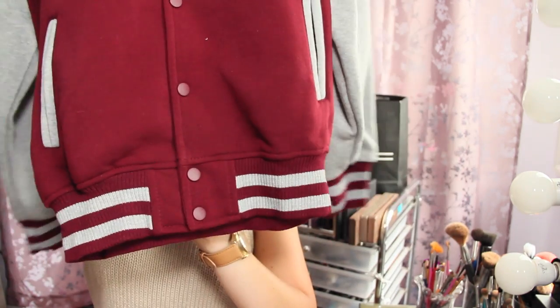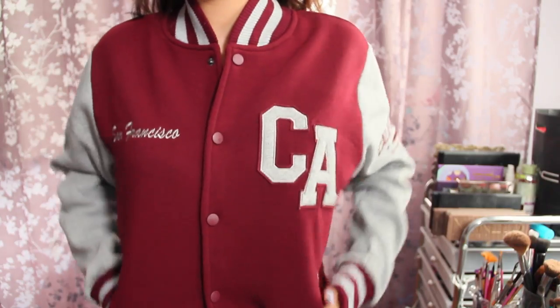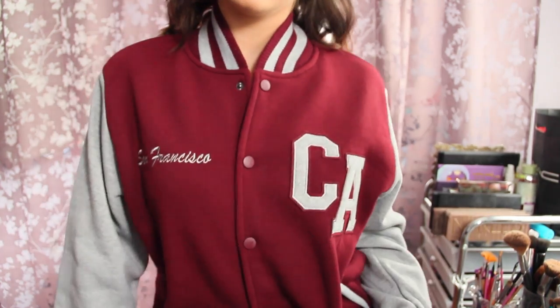The next clothing item is a jacket I got in San Francisco. It's like a fake varsity jacket and I really liked it because it says San Francisco and has the bear on it. It's a red burgundy and gray color, and the main color of my school is red so I can wear it to games. I love this — I believe I got it for around $25. It's going to be super comfy.